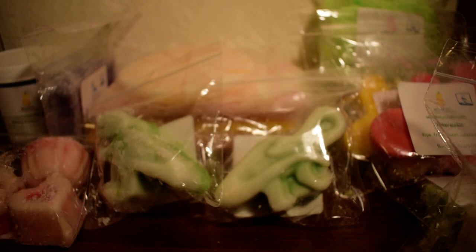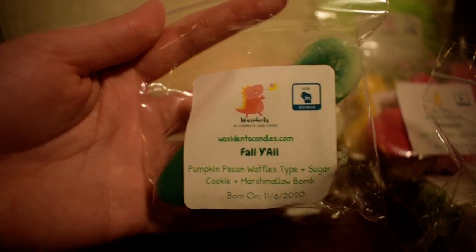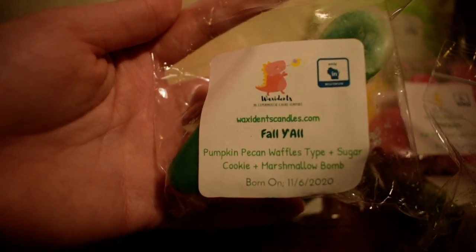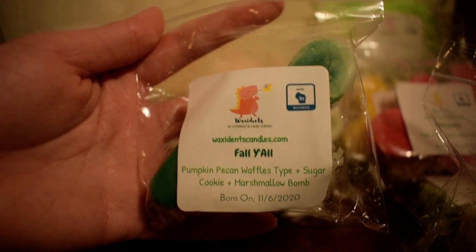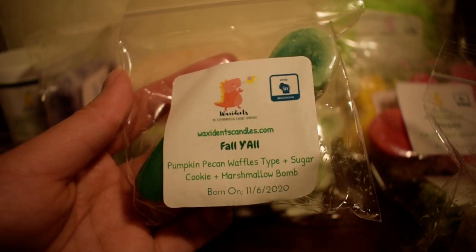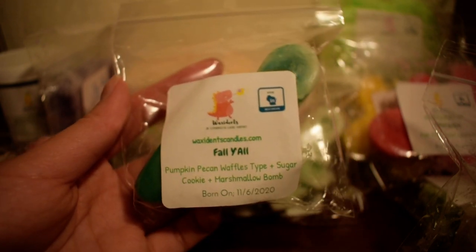The next one I have here is one of the blends already on her site, and this is Fall Y'all, which is Pumpkin Pecan Waffle Type, Sugar Cookie, and Marshmallow Balm. I love Pumpkin Pecan Waffles — what a tongue twister. And this smells delicious. It's basically a sweet — if you've tried Pumpkin Pecan Waffles you know what that smells like. It's not a super sweet scent, but mixed with that sugar cookie and marshmallow balm it basically smells like a pumpkin pecan waffle with added sweetness. I like this.